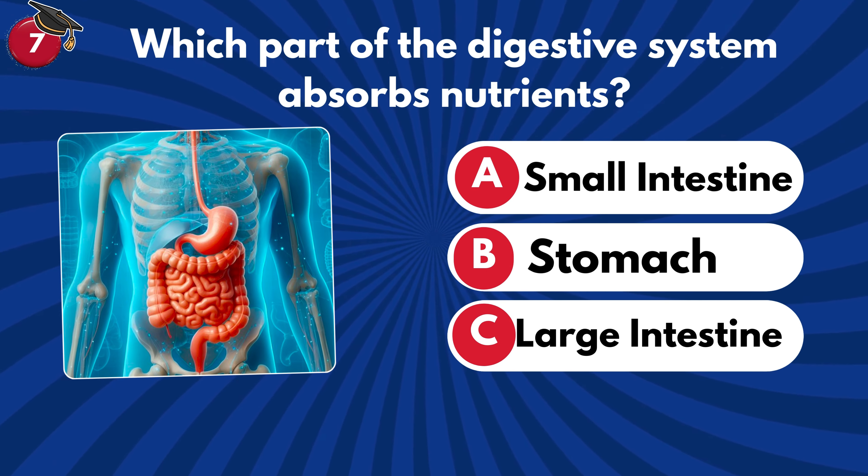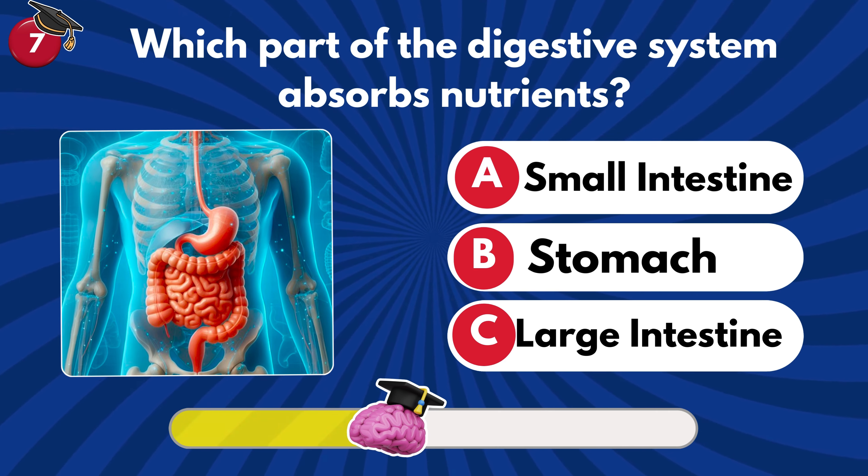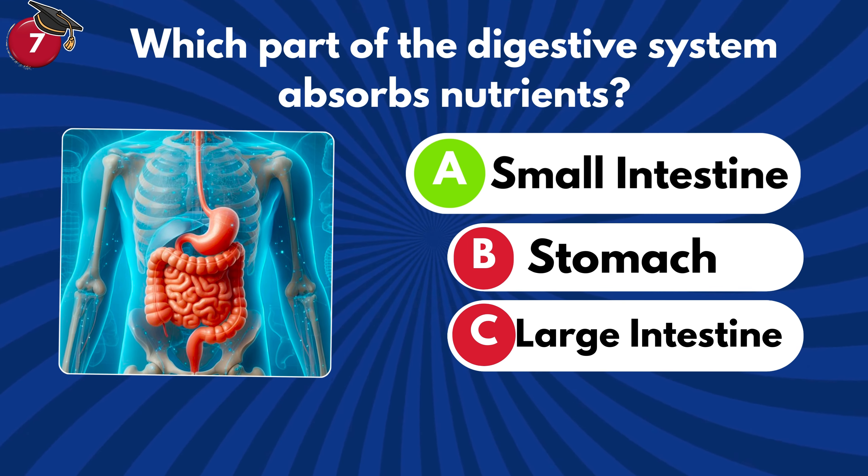Which part of the digestive system absorbs nutrients? Small intestine, stomach or large intestine? It's small intestine.